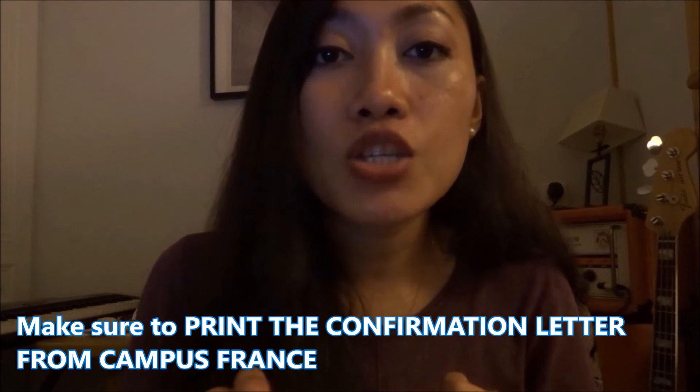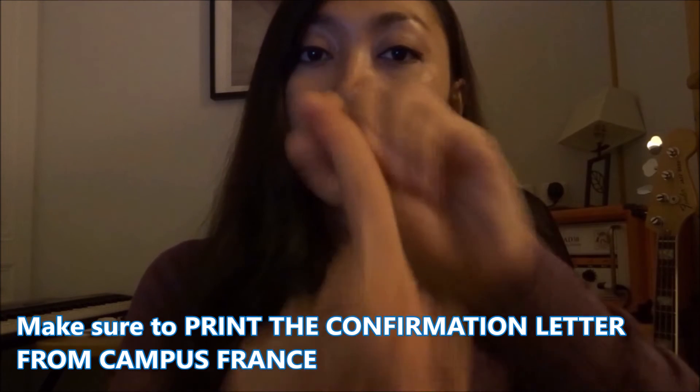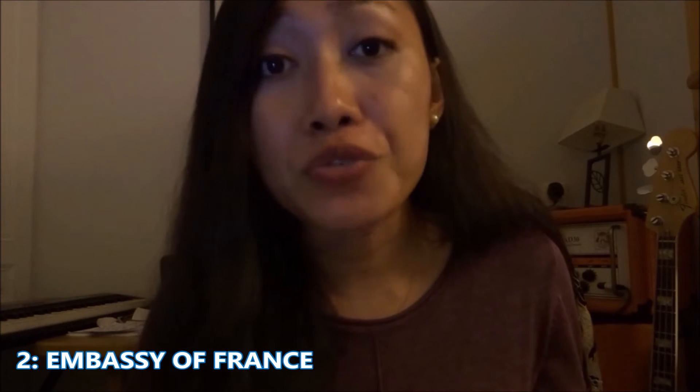Don't take the prices in this video as final — check online. Once you have paid, they will send you a confirmation letter showing you have fully paid. Receiving the payment amount means you're approved. You need to print that confirmation letter because it goes to the second department: the embassy of France. That letter will basically take you to France.